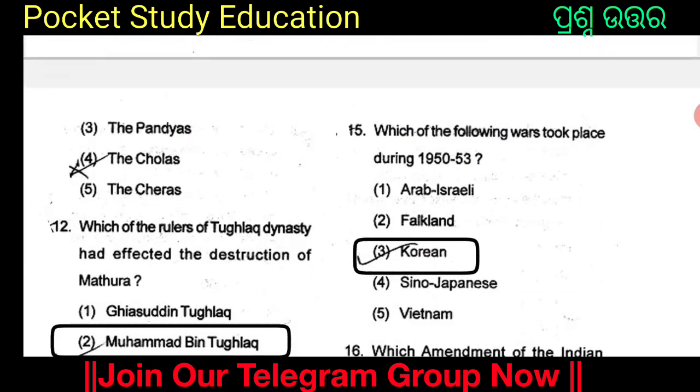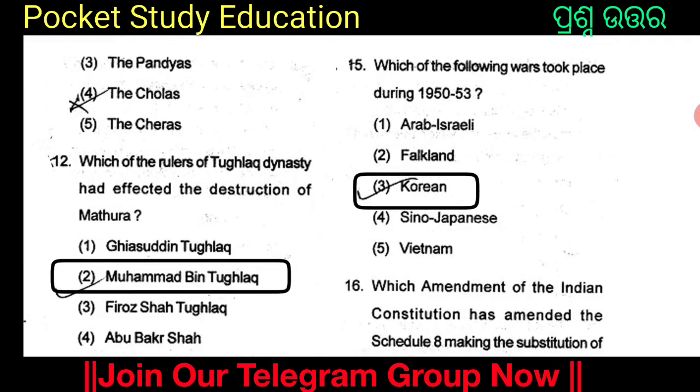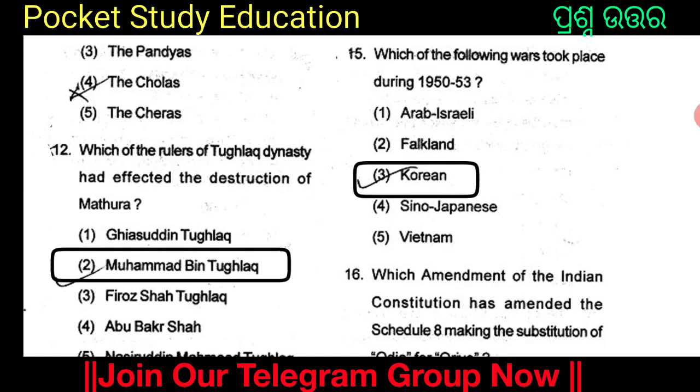Which of the following wars took place during 1950 to 1953? The answer is the Korean War, which is Option 3.